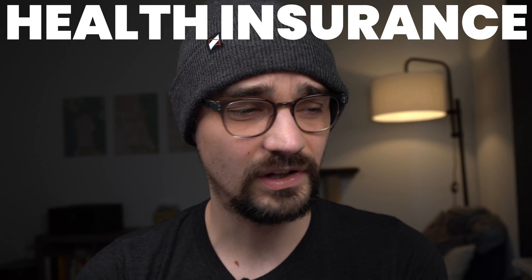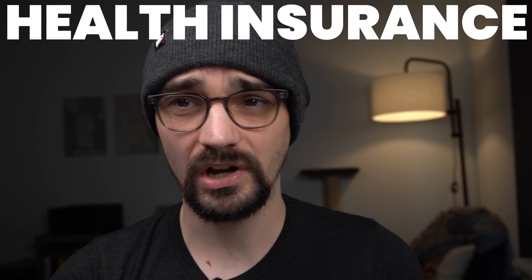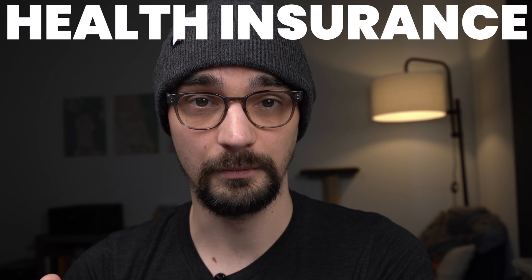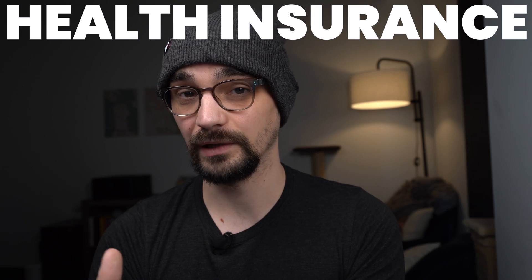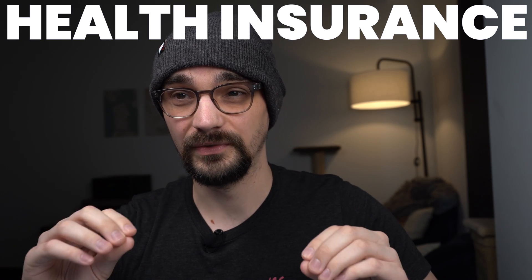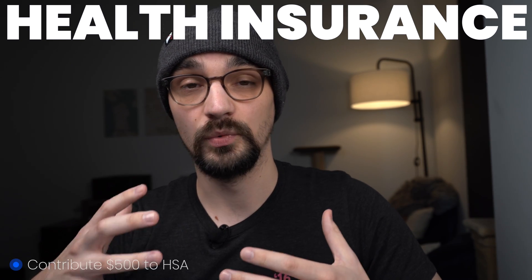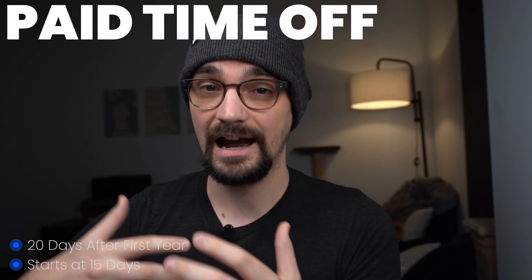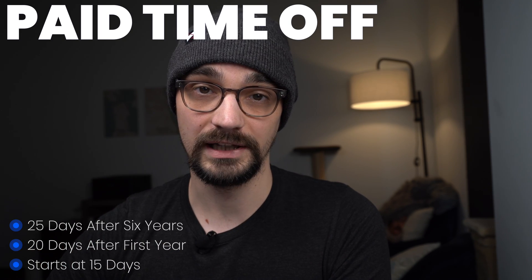Amazon also offers health insurance, although they didn't give much detail on what the company pays for the premium. For comparison, companies like Google pay 100% of the premium, so you get health insurance essentially for free outside of the deductible. If you have an HSA through Amazon, they will contribute $500 per year. Your PTO at Amazon starts at 15 days, increases to 20 days per year after your first year, and after six years at Amazon you have up to 25 PTO days per year.